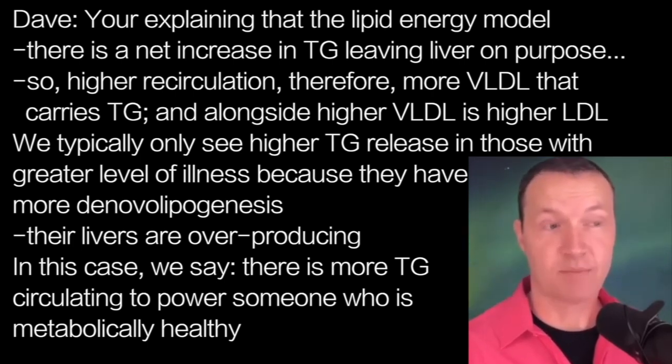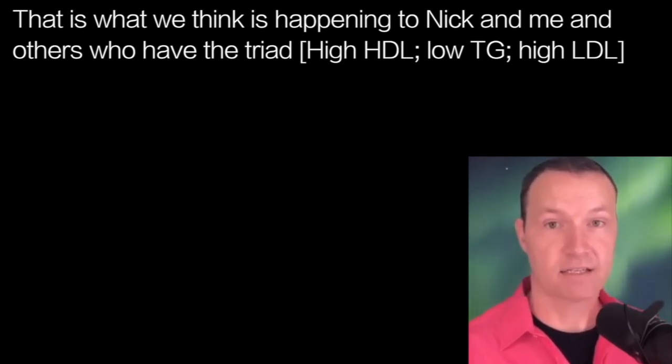And that's what we think is happening with Nick. That's what we think is happening with many of us who have the triad, such that when we do something like what Nick is doing, or something like I was doing, we actually see this pronounced change that quickly.